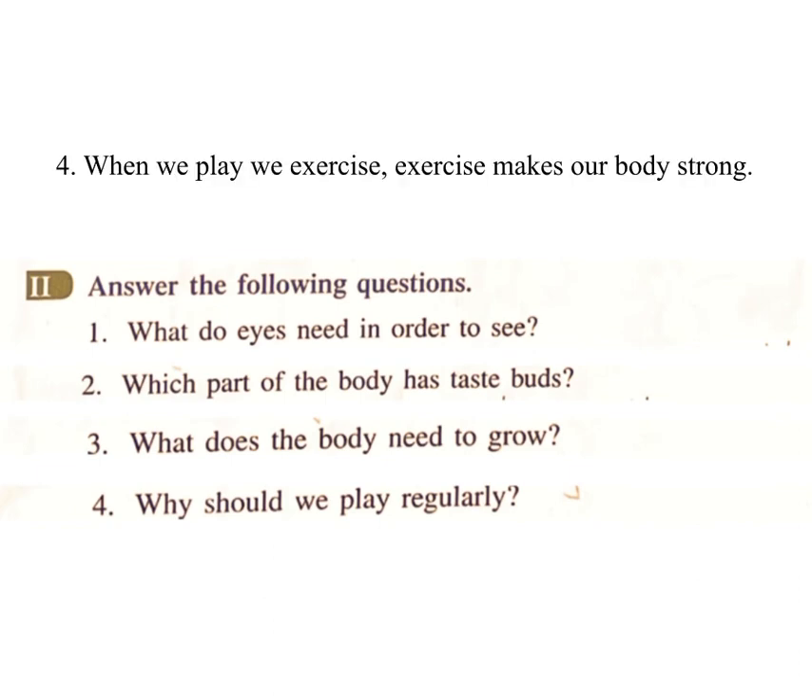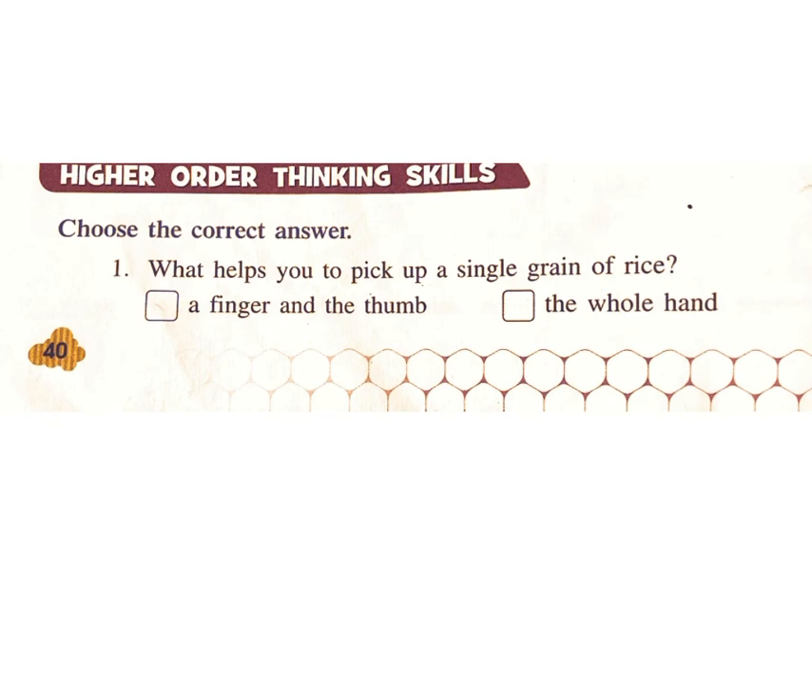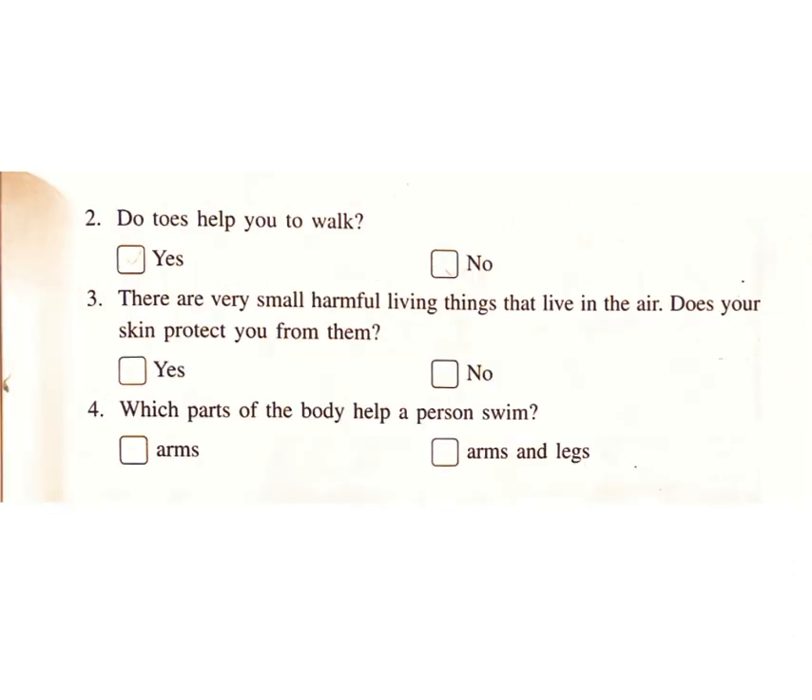Four: why should we play regularly? Answer: when we play, we exercise. Exercise makes our body strong. Higher order thinking skills — choose the correct answer. One: what helps you to pick up a single grain of rice? A finger and the thumb, or the whole hand? Answer: a finger and the thumb. Two: do toes help you to walk? Yes or no? Answer: no.